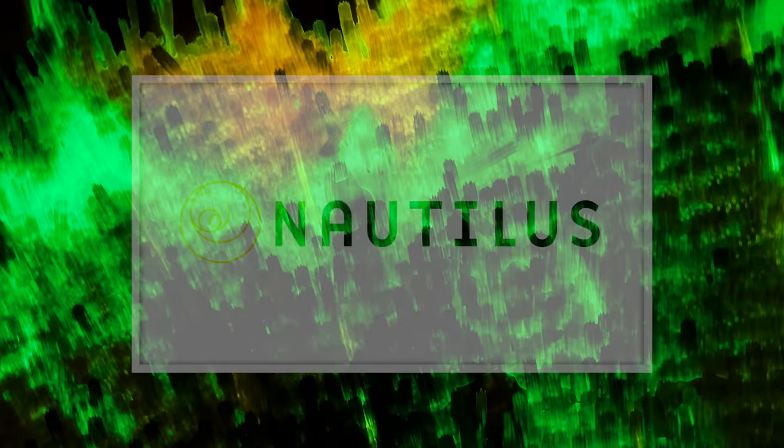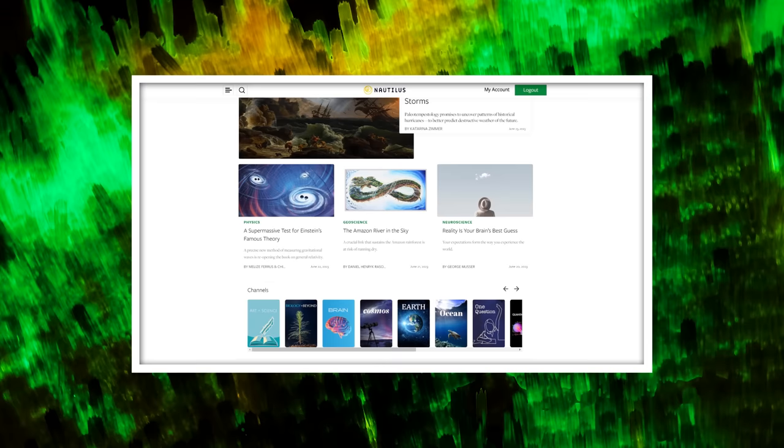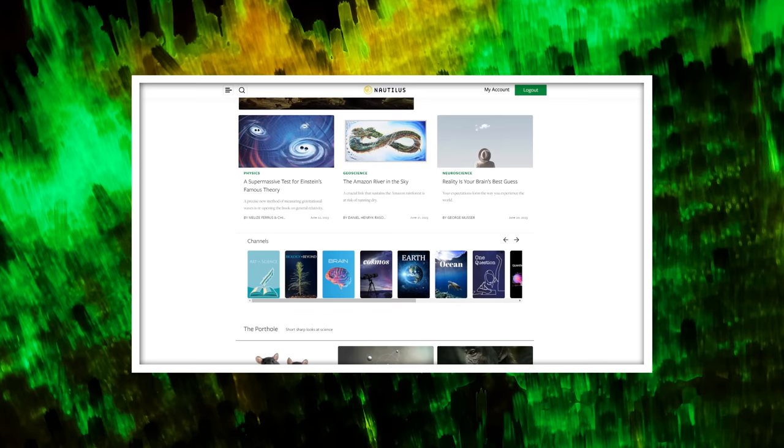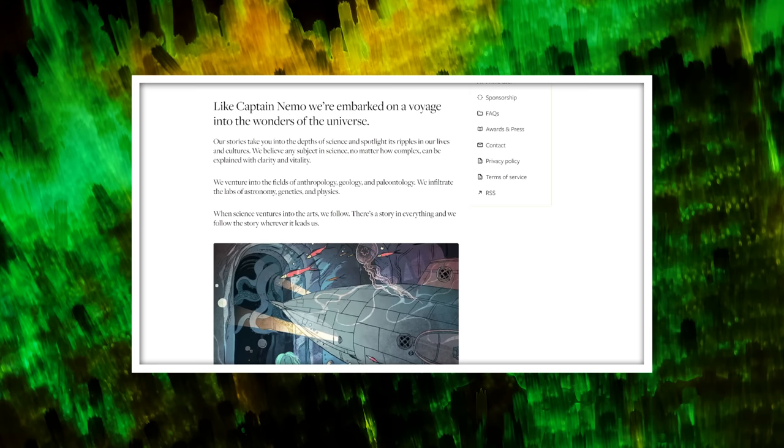Thank you for coming on this journey with us as we explore the unseen world that surrounds us. And thank you to Nautilus for sponsoring this episode. Nautilus is the science magazine that brings the wonders of the universe to your fingertips. In a world of complex ideas, Nautilus simplifies science so that everyone can understand. Nautilus explores a vast array of captivating topics, including art, anthropology, geology, physics, and more. Renowned scientific minds and literary giants alike contribute to Nautilus, enriching its pages with their expertise and creativity.